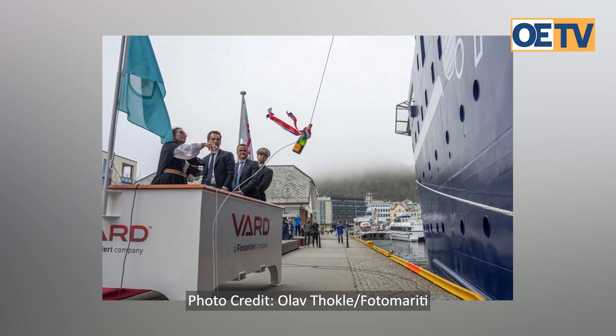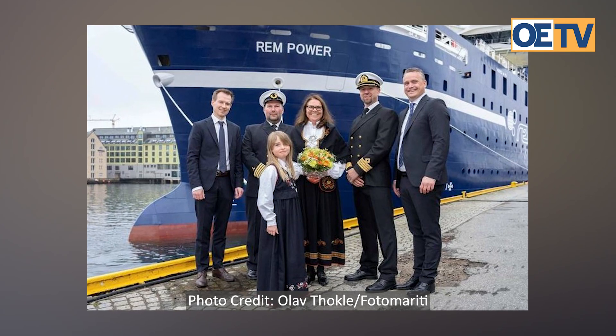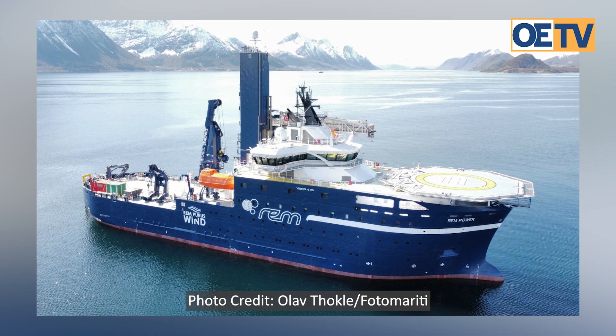This is Ram Power, our latest delivery — a new-built vessel built at Vårdseviknes in Norway. It came out of delivery in May, and today it's operated out of Esbjerg on a Vattenfall field for Aetos Subsea for inter-array cabling.